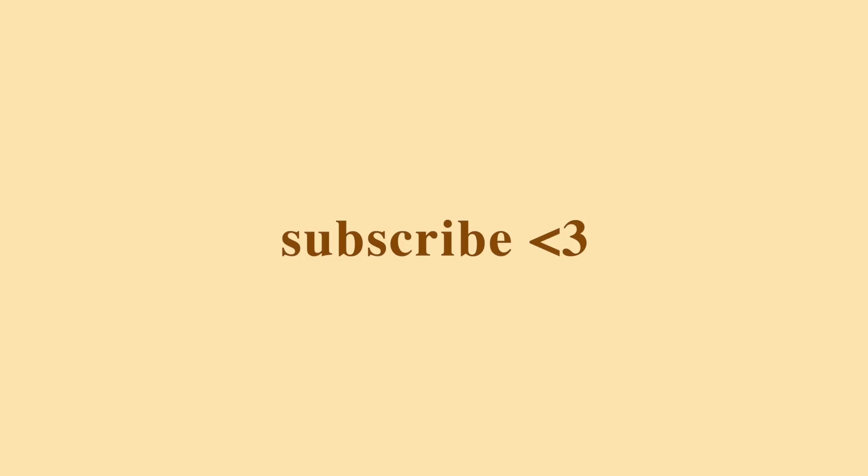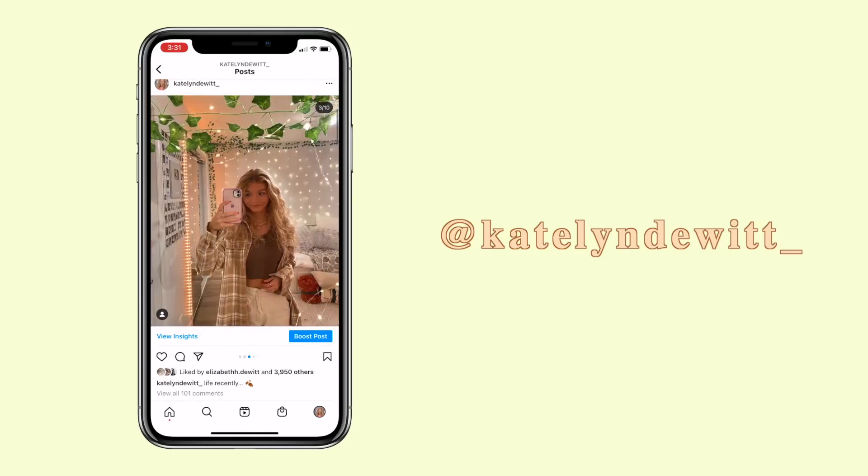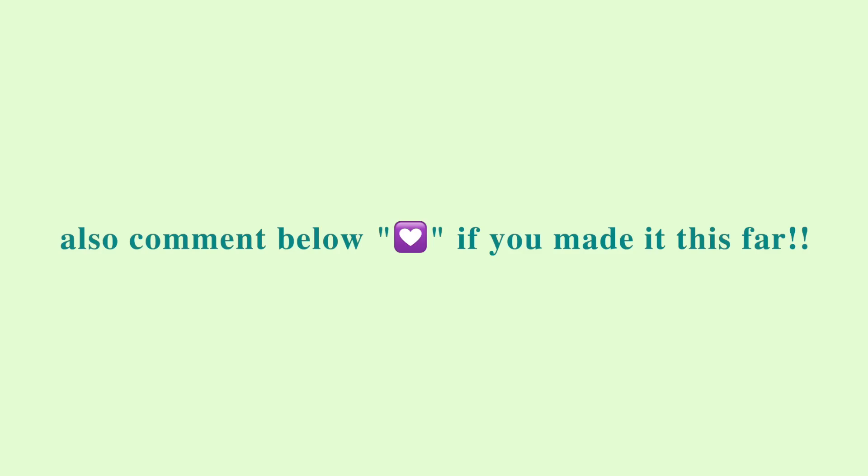I hope you guys enjoyed this video. Thank you to Karma for sponsoring this video — don't forget to use my link in the description box when installing Karma. Let me know if you guys want to see a try-on haul of all these pieces, and follow me on Instagram where I'll probably be styling a lot of these pieces. Comment down below this emoji if you made it this far. Love you guys so much, bye!